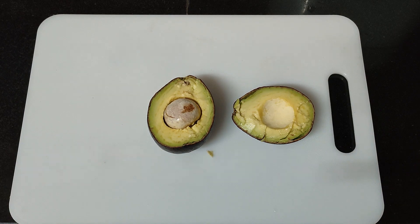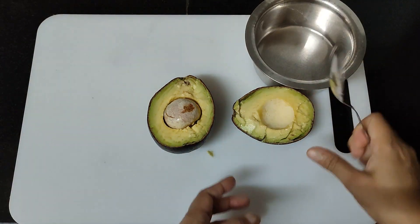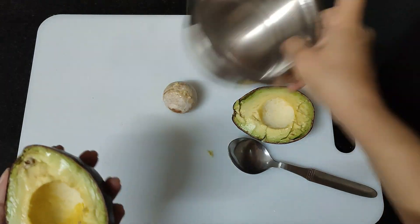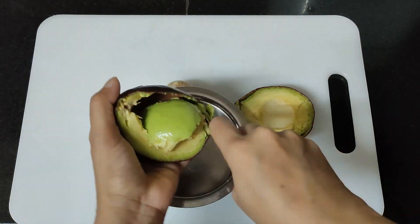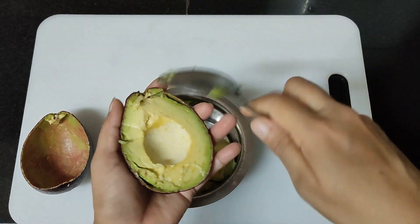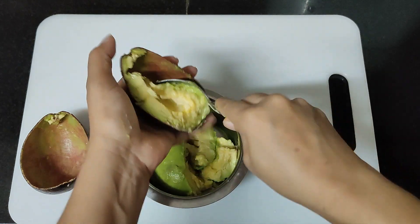I am going to cut the avocado with a knife, then use a spoon to scoop it out. I will mash it with the spoon. This is how to paste this avocado and make it a little bit smoother.